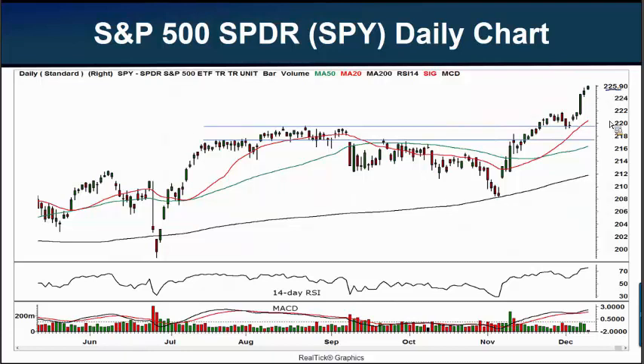This is the exchange-traded fund that closely follows our S&P 500 benchmark index. If you want to see approximately where the S&P 500 itself is trading, all you need to do is move the decimal point to the right one. When I captured this chart, the SPY was trading at $225.90, so you could assume that the S&P 500 index itself is trading at right around 2259.